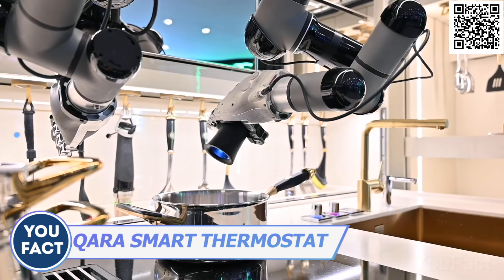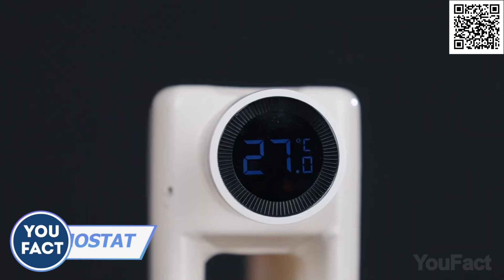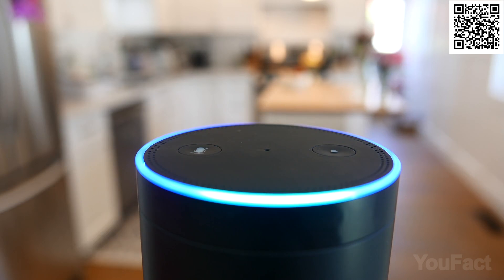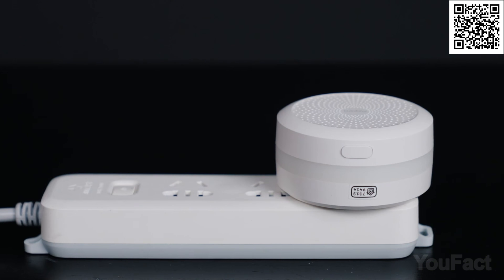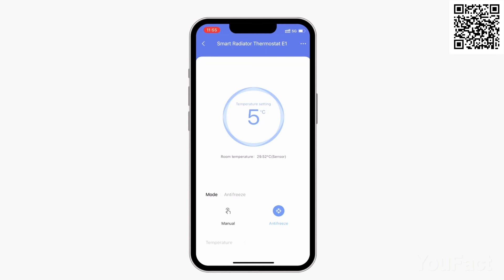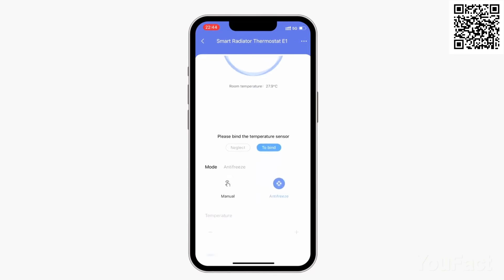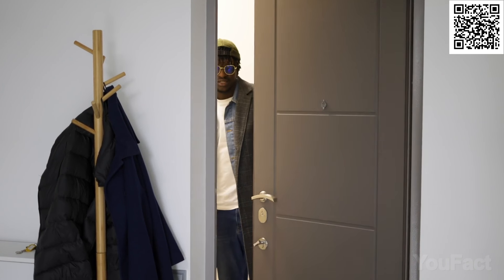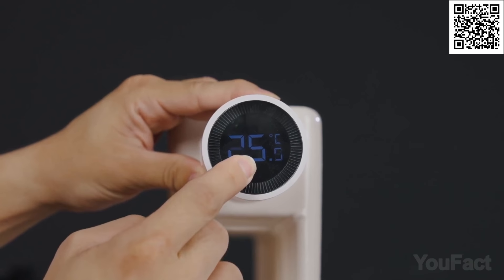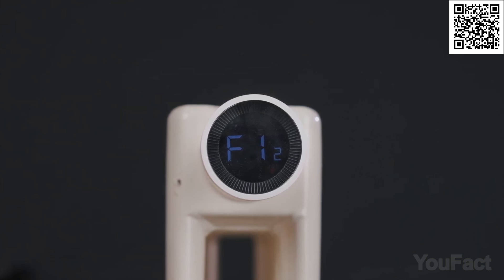Since that robotic kitchen will definitely cost an arm and a leg, maybe I should start saving some more money. The Aquara Smart Thermostat will help reduce electricity bills. It works with most radiator valves and is compatible with a wide range of ecosystems and voice assistants. It requires a hub and a couple of temperature and humidity sensors. With its easy-to-use app, you can customize the temperature to your liking and save energy by turning off the heating when doors or windows are open or there's no motion detected. Set schedules for day and night or use geofencing to heat your home before you arrive. The thermostat even syncs multiple radiators in one room for maximum efficiency.